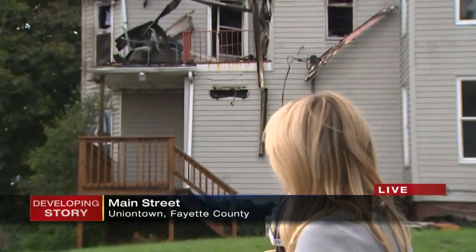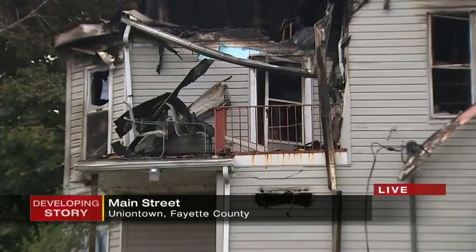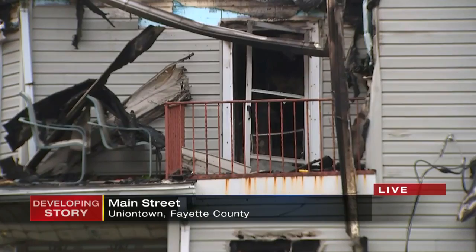Several of those tenants are actually still trying to get some of the items, whatever can be salvaged from the bottom floor of this apartment home. Now, take a look at the balcony — that is where the landlord tells us he was working with a torch just before the fire started.